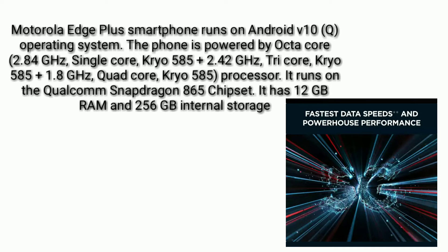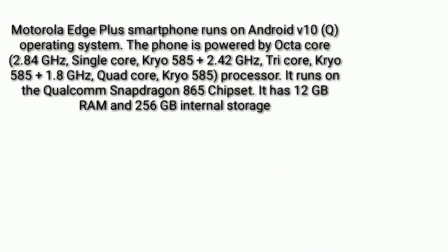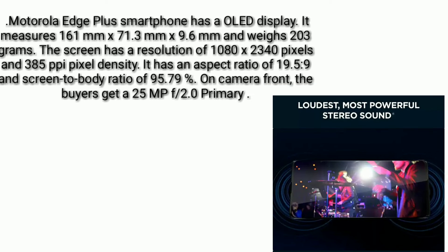The Motorola Edge Plus has 12 GB RAM and 256 GB internal storage. It features a display measuring 161 mm by 71.3 mm by 9.6 mm and weighs 203 grams. The screen has a resolution of 1080 by 2340 pixels at 385 pixels per inch pixel density.